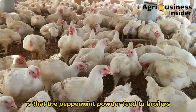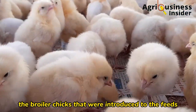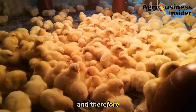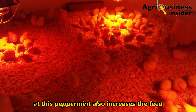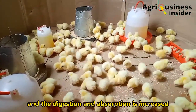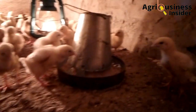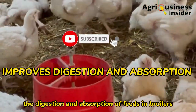The number two benefit is that peppermint powder fed to broilers helps to lower mortality in chicks. Broiler chicks introduced to feeds containing peppermint powder were able to have good immunity, and the peppermint helped to fight off bacteria which affect chicks when they are young, eliminating cases of high death rates. Peppermint also increases feed intake in chicks, so with improved feed intake, digestion, and absorption, chicks are able to grow faster and overcome diseases that affect them when young.